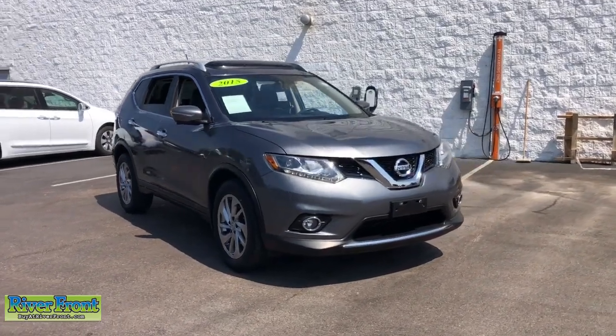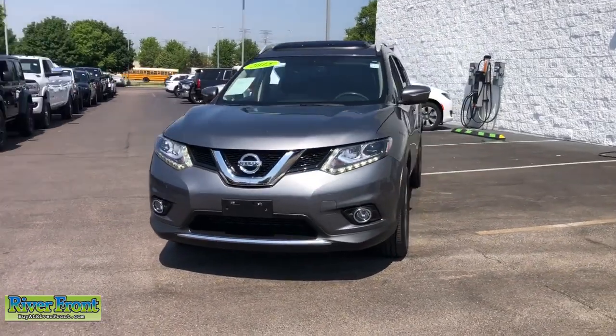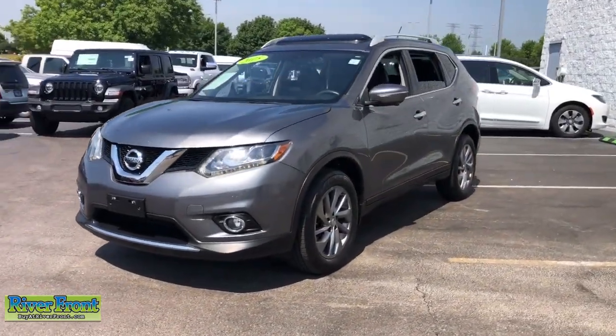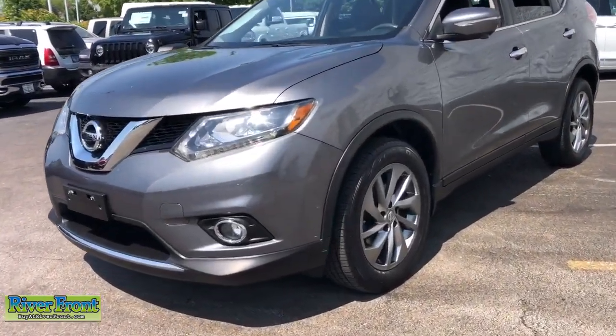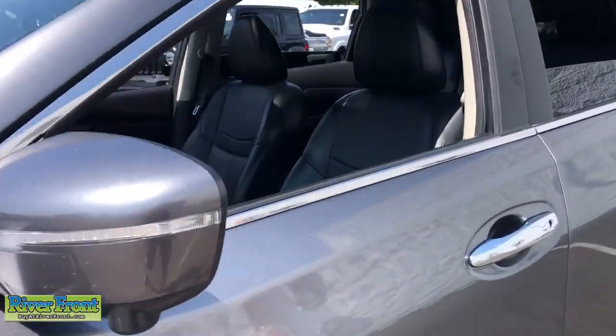This could be the car for you. The 2015 Nissan Rogue. This vehicle is an outstanding buy with fewer than 80,000 miles on the odometer. This feature-rich Rogue adds confidence and convenience to everyday life.